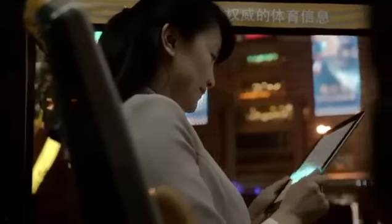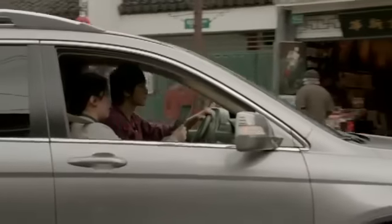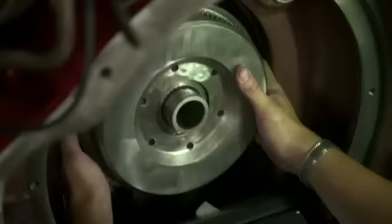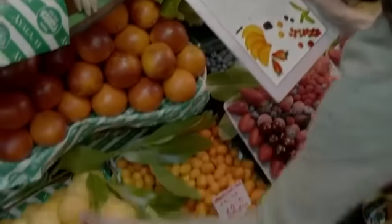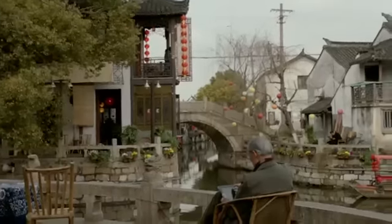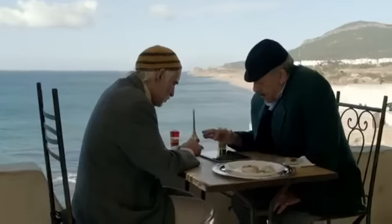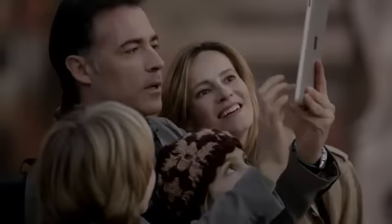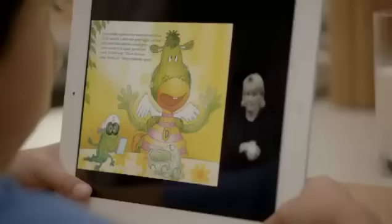We believe technology is at its very best when it's invisible — when you're conscious only of what you're doing, not the device you're doing it with. An iPad is the perfect expression of that idea. It's just this magical pane of glass that can become anything you want it to be, and that's why so many people in so many different places are using it for so many different things. It's a more personal experience with technology than people have ever had.